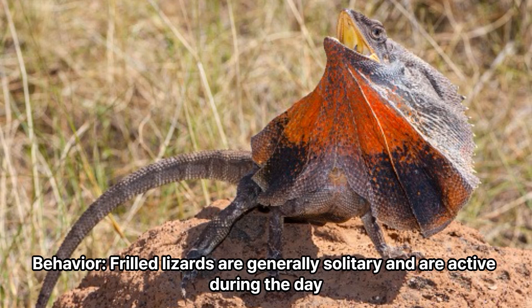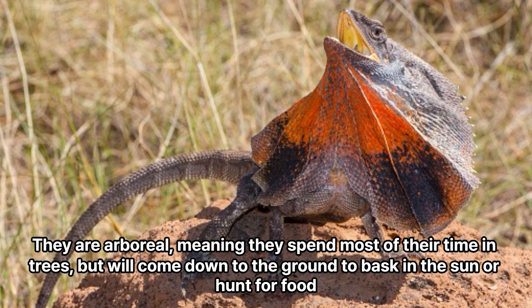Behavior: Frilled lizards are generally solitary and are active during the day. They are arboreal, meaning they spend most of their time in trees, but will come down to the ground to bask in the sun or hunt for food.